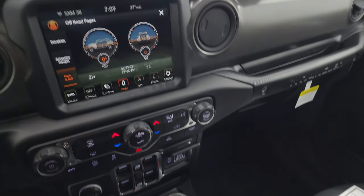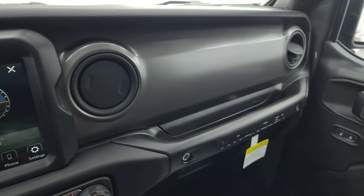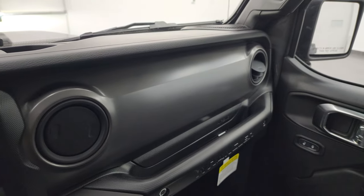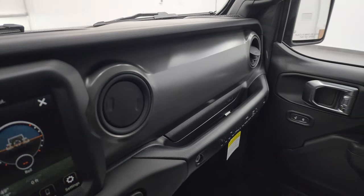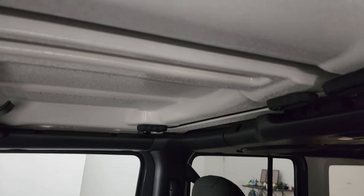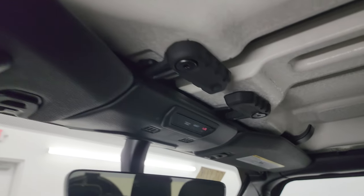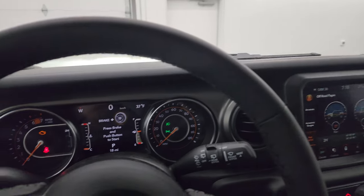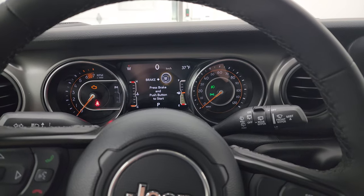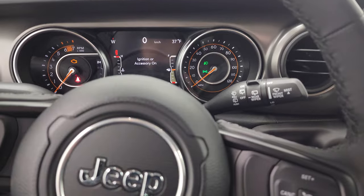The other thing I really like about the Sport package is you get this mineral gray dash. The Rubicon will give you a red one and the Sahara will give you a leather-wrapped one, but the Sport gives you that mineral gray, which honestly looks the best. These front hardtop pieces come off pretty easy. There are SOS buttons up there as well as your HomeLink buttons for garage door, security systems, and lighting systems. I'm going to turn off all the lights in here so I can show you how bright all the LED lights are.